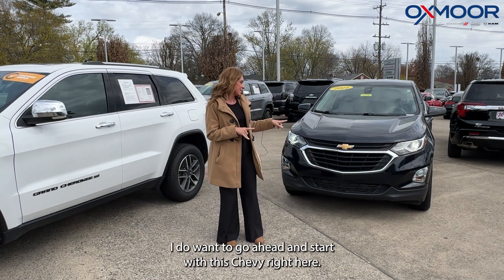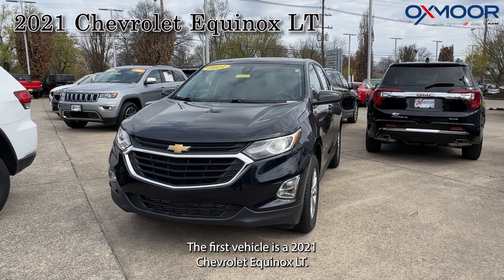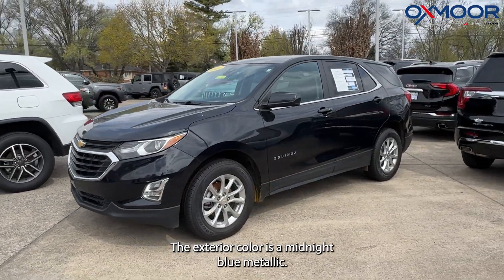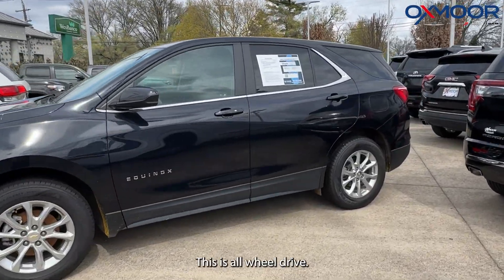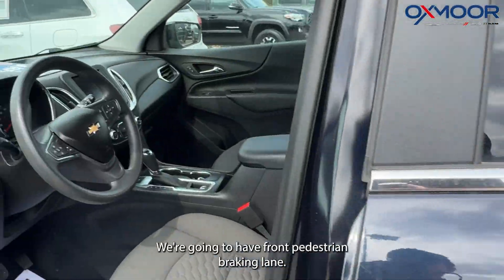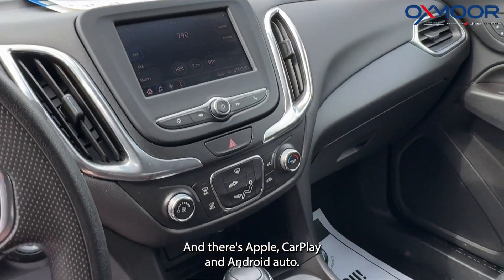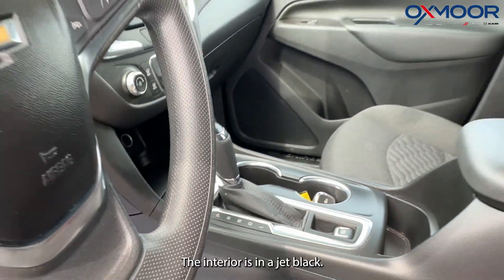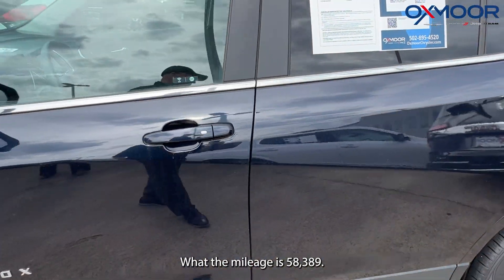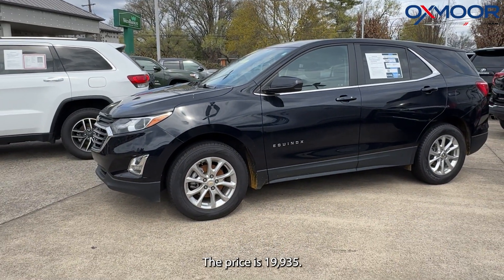I want to start with this Chevy right here. The first vehicle is a 2021 Chevrolet Equinox LT. The exterior color is midnight blue metallic. This is all-wheel drive. There are alloy wheels, front pedestrian braking, lane keep assist, and Apple CarPlay and Android Auto. The interior is in a jet black cloth. The mileage is 58,389 miles. The price is $19,935.